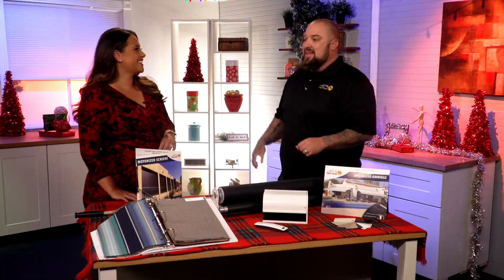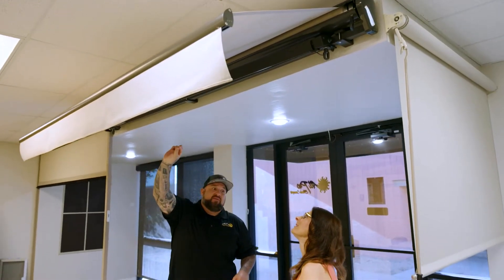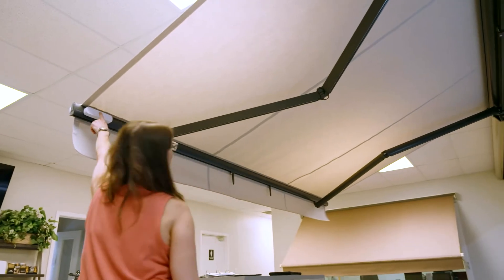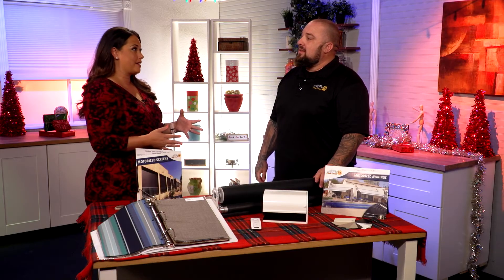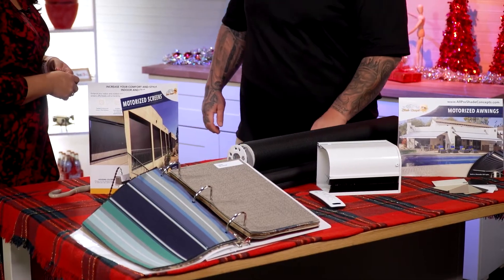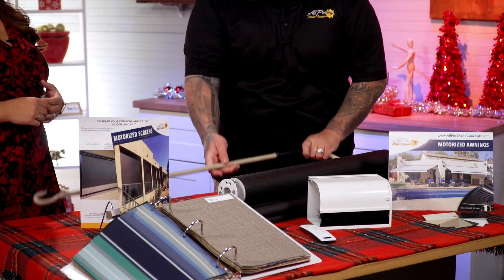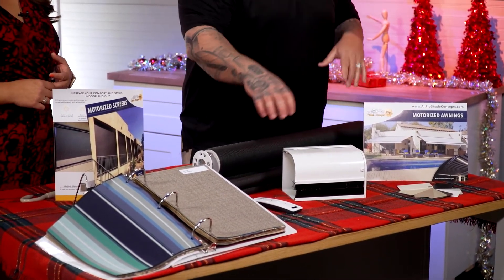We have systems for all types of uses and budgets — whether you want smaller shades or huge shades, we can do everything. We have something for everyone, right down to the cranks that you use. We can use hand crank manual units all the way to motorized. You can have open or a cassette, and you can have a guide option on the cable or you can seal it. There are options for everybody.